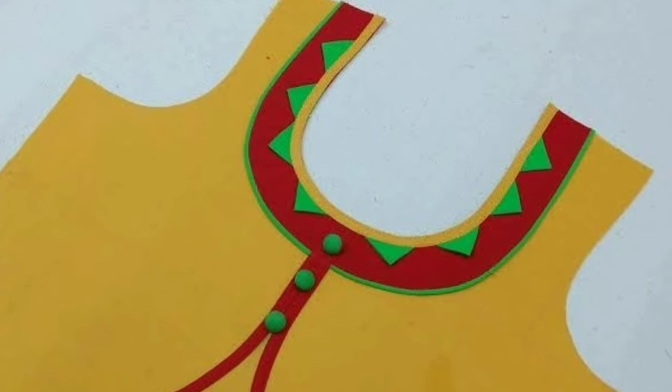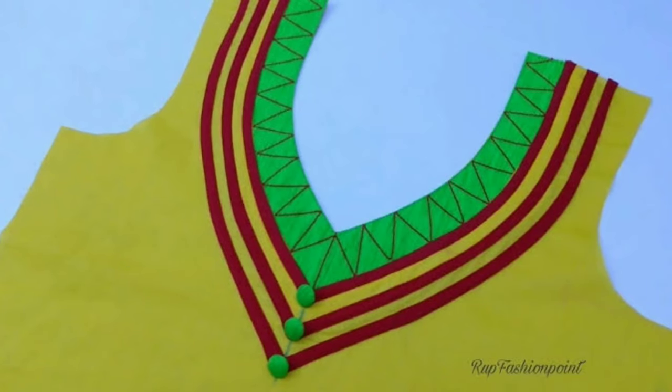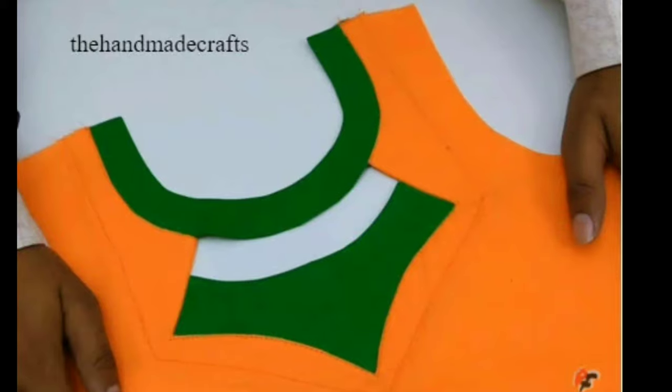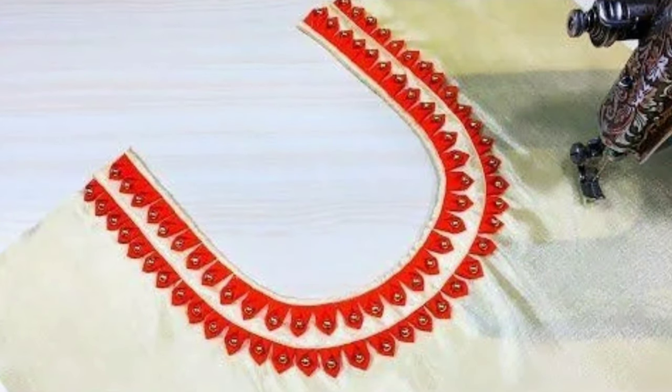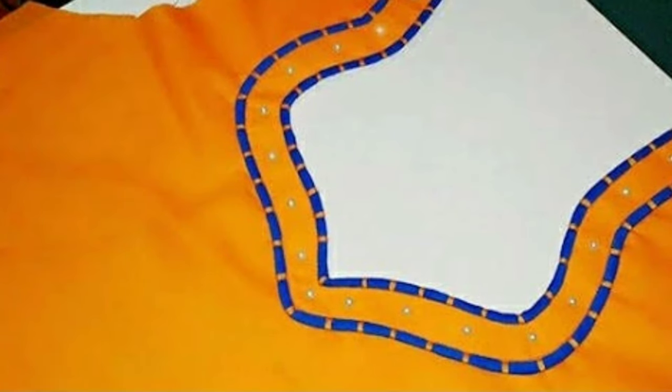Hi friends, welcome to Latest Designs. Today I will show you the latest shoe dither neck designs. If you are new to my channel, please subscribe for more videos and click the bell icon for notifications. Please watch the video till the end.